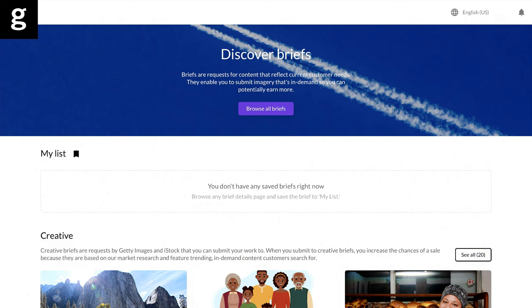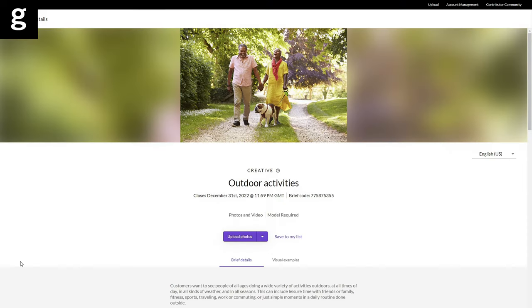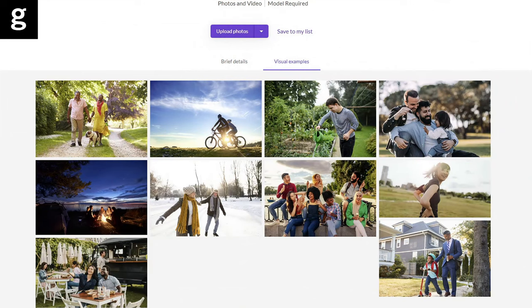Our contributors can find both creative and custom content briefs in the upload tool. If you're not a contributor yet, you can apply to join using the Work With Us link in the description below. Once you've found an interesting brief to shoot, check the visual examples provided. Look at the key requirements and try to answer these questions.